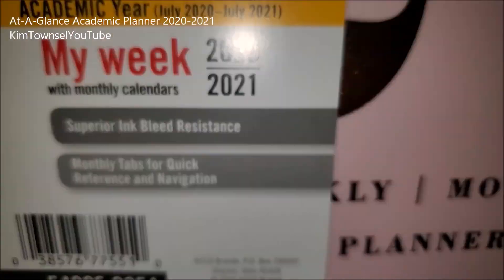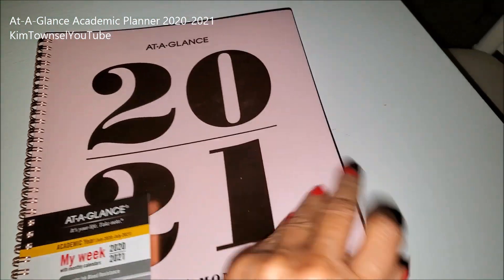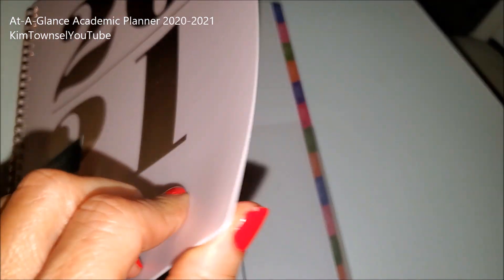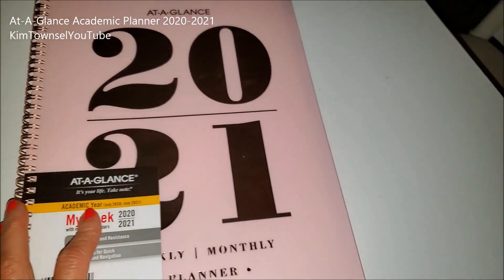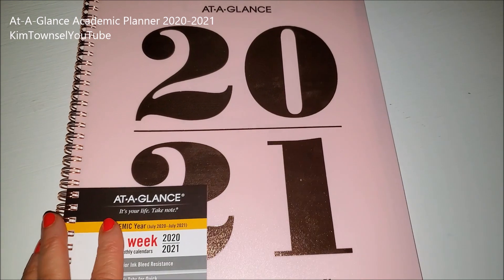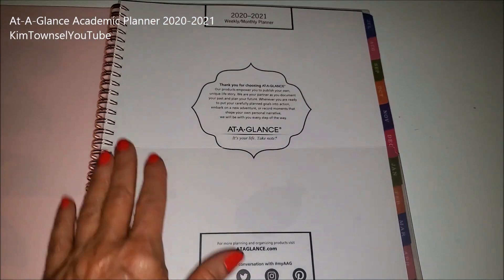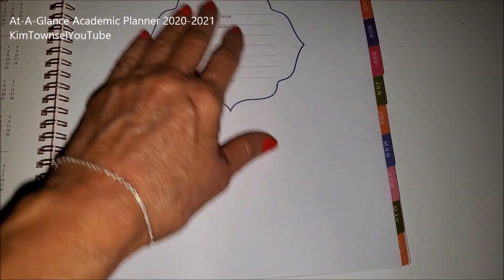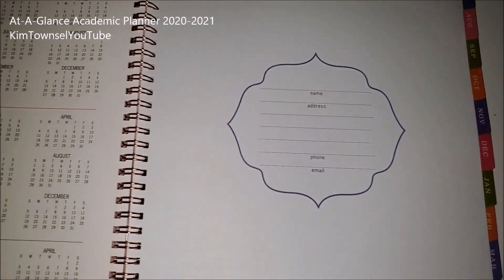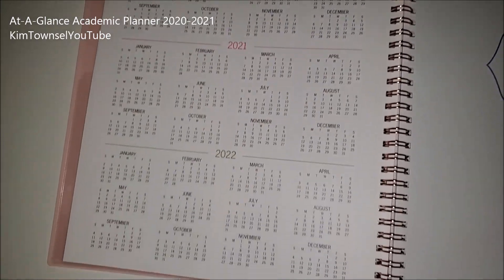There's contact information. I try to get one that has a really secure front and back cover. This one does not have little metal things on it like the one I had for 2020, but it's pretty sturdy. It has a front pocket.